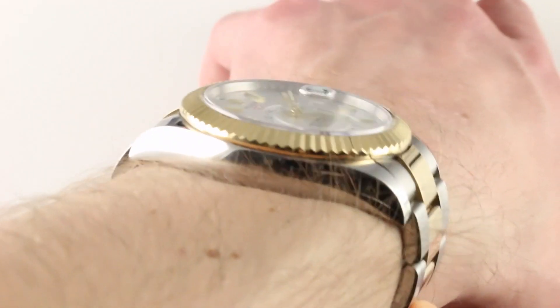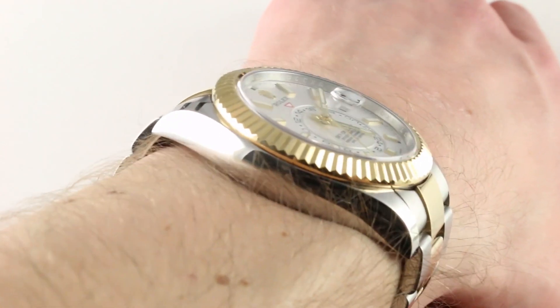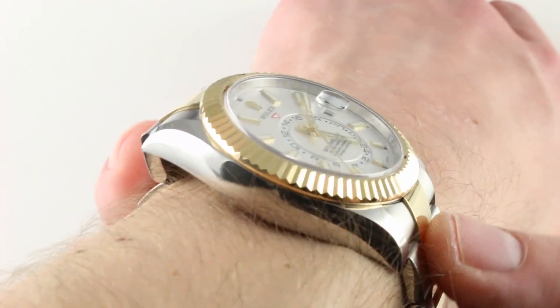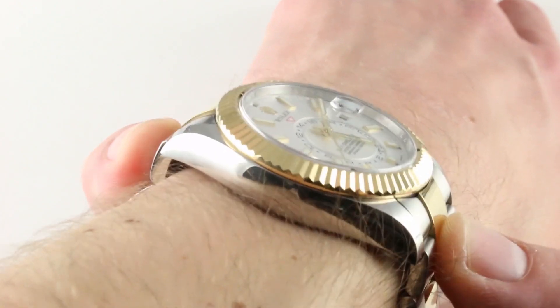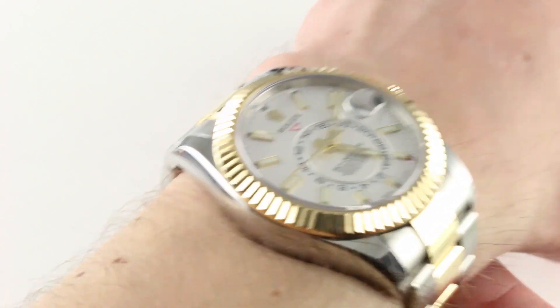When you view it in profile across the wrist, you'll note 50.7 millimeters lug-to-lug, and the solid end links don't flare out dramatically — they're only about 52.2 millimeters across the wrist. When you add the solid gold solid end links, the watch increases its stance but it doesn't venture into oversized territory.